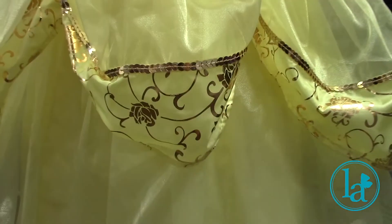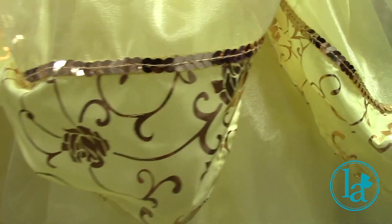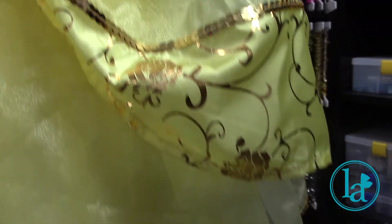You can see the organza has a slight sheen — it's a soft, subtle sheen that picks up the light.